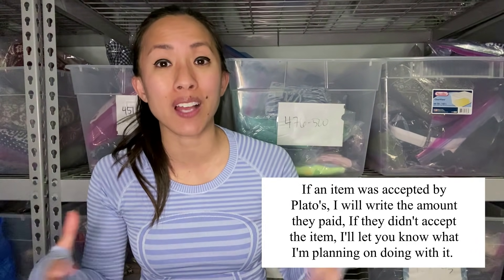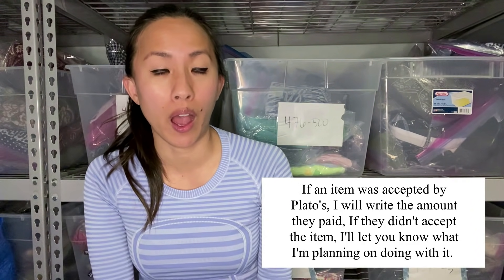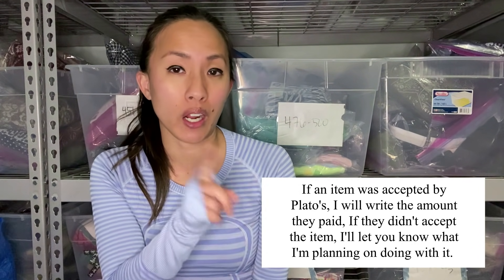Hi everyone, my name is Becky Park and I'm a part-time reseller on reselling platforms like Poshmark, eBay, Mercari, and Facebook Marketplace. Today I have kind of a different video. I've actually done a video like this before where I show you everything that I'm going to take to Plato's Closet, and I let you know by putting an X if they didn't take it or a check if they did end up taking it.